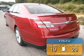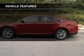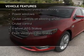Great fuel efficiency saves you money by requiring fewer trips to the gas station. The features include weather seats, heating seats, Bluetooth connectivity, and Ford Sync.